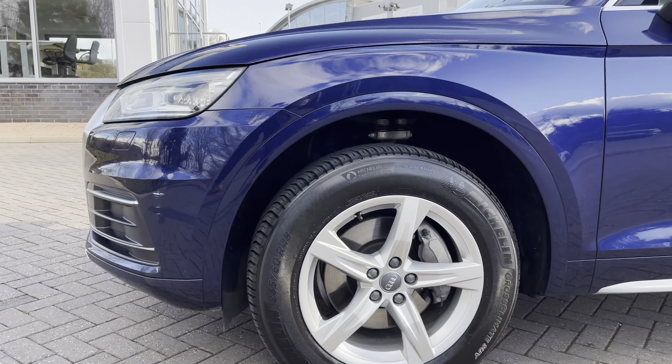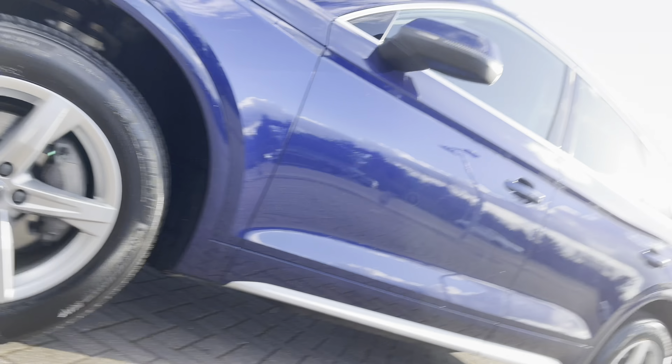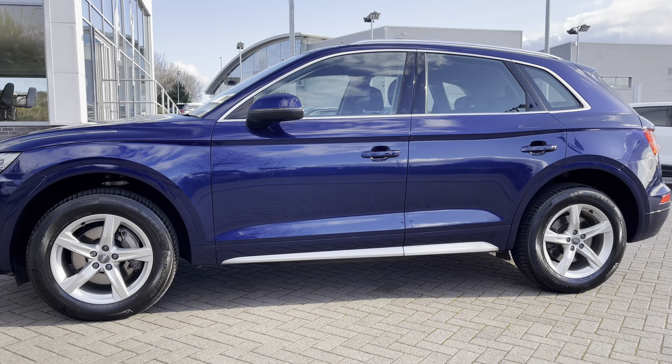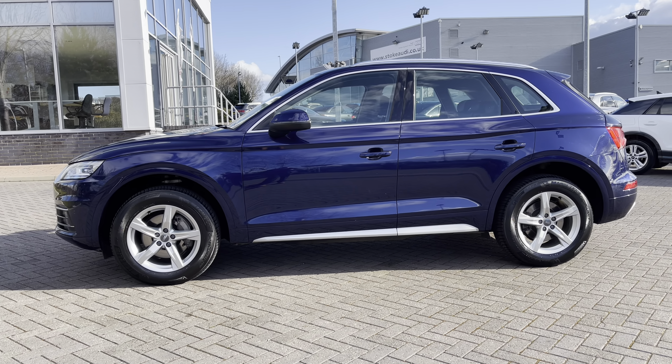Moving down to the side of the vehicle we come to this car's 18-inch 5-arm star design alloy wheels, contrasting nicely against that blue paint finish. Taking a look down the side of the vehicle we can see more of the car's chrome styling, featuring chrome trim around the windows and chrome roof rails to the top.